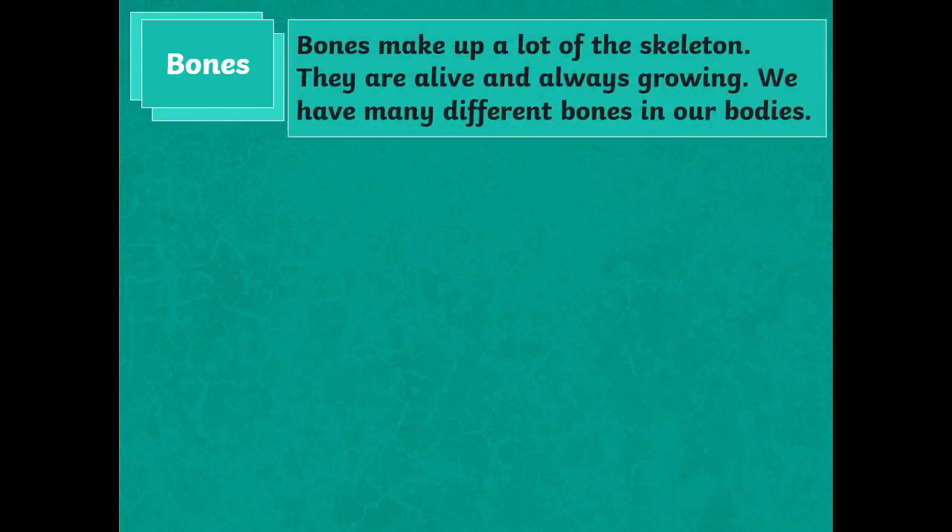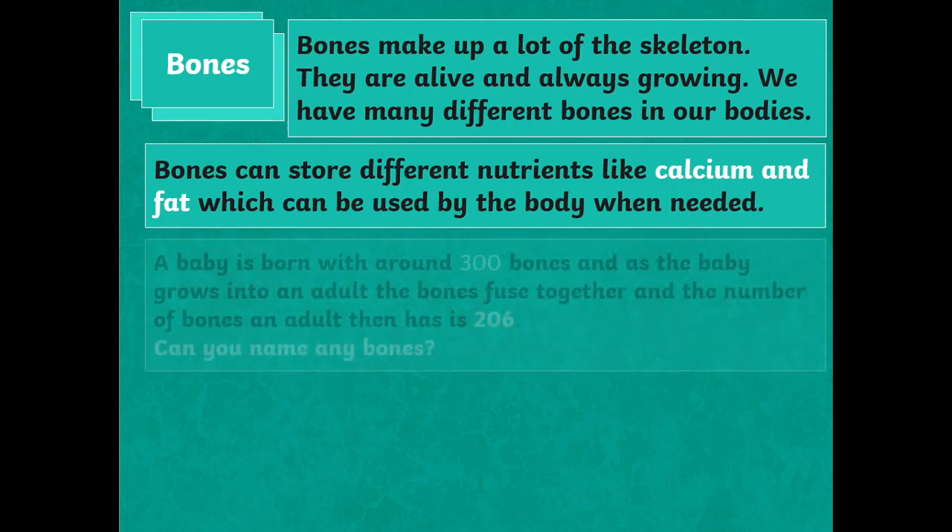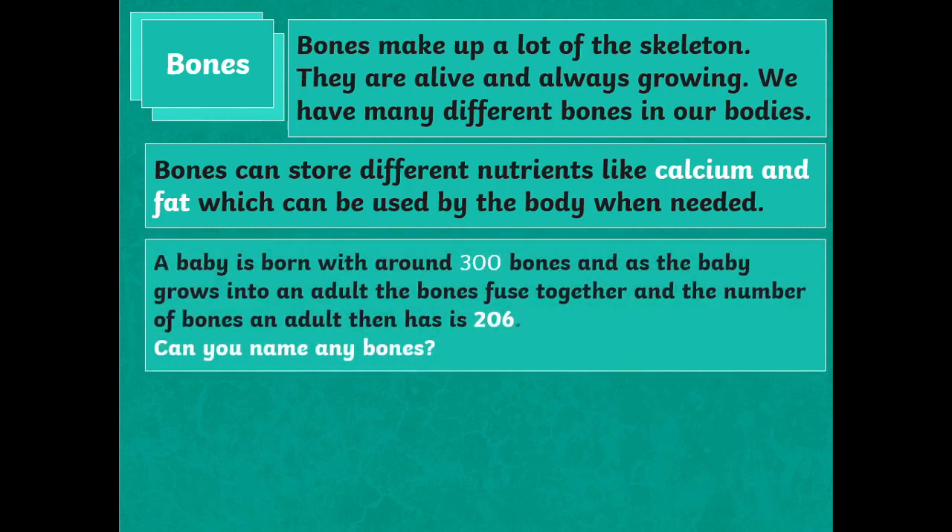Bones make up a lot of the skeleton. They are alive and always growing. We have many different bones in our bodies. Bones can store different nutrients like calcium and fat, which can be used by the body when needed. A baby is born with around 300 bones, and as the baby grows into an adult, the bones fuse together, leaving an adult with 206 bones. Can you name any bones?